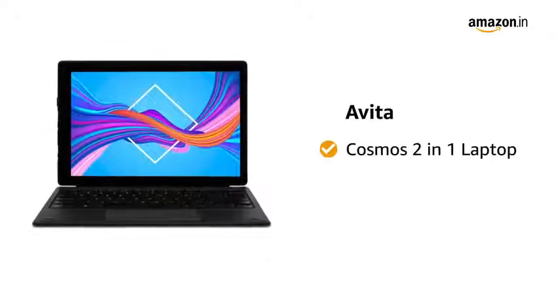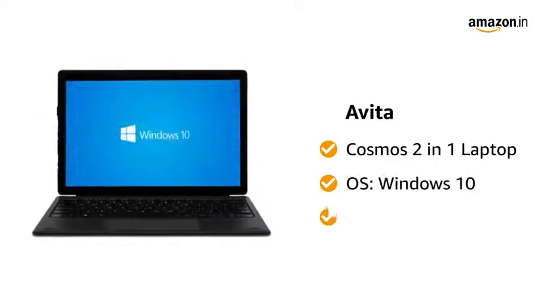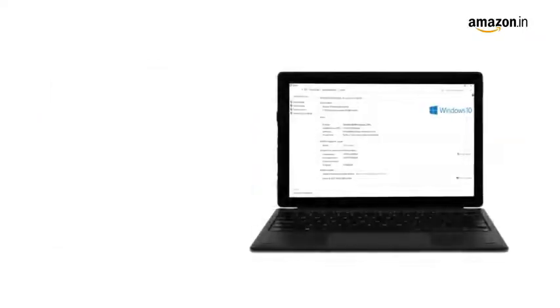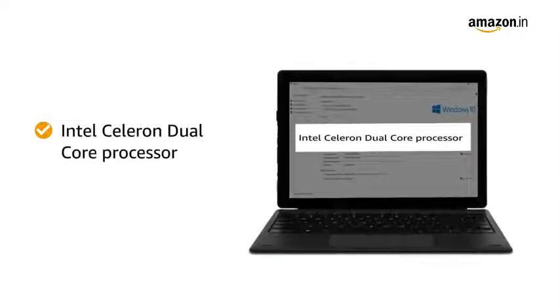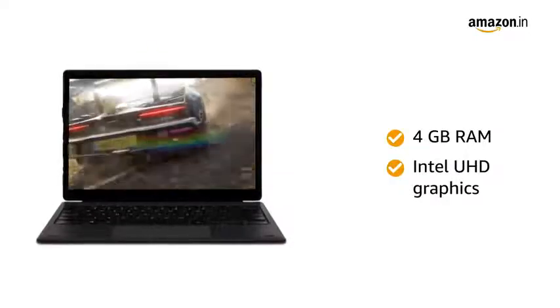Presenting the Avita Cosmos 2-in-1 Laptop. It runs on Windows 10 and weighs 1.327 kg. This laptop is powered by an Intel Celeron Dual-Core Processor. The 4GB RAM with Intel UHD Graphics gives you a lag-free performance.